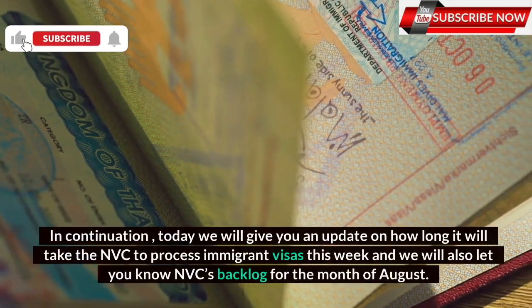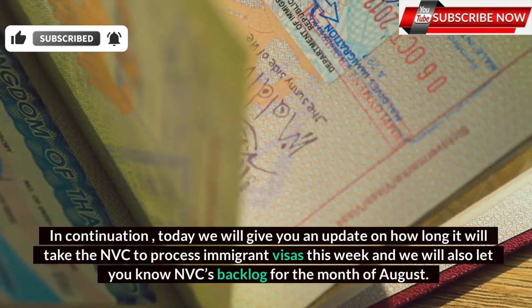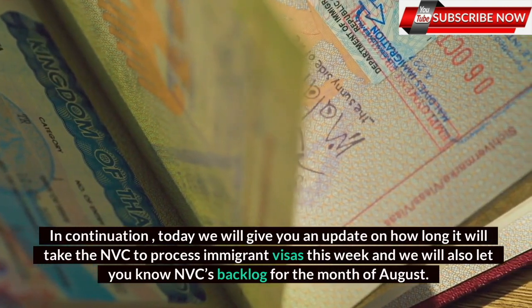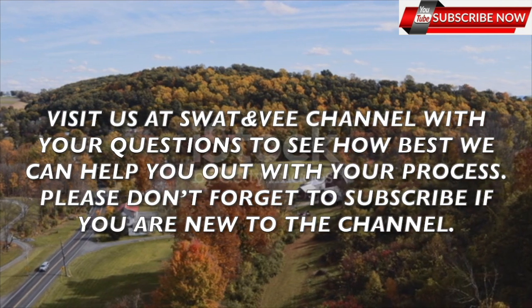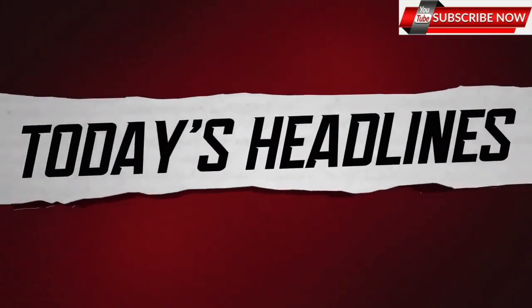In continuation, today we will give you an update on how long it will take the NVC to process immigrant visas this week, and we will also let you know NVC's backlog for the month of August. Let's know these updates.